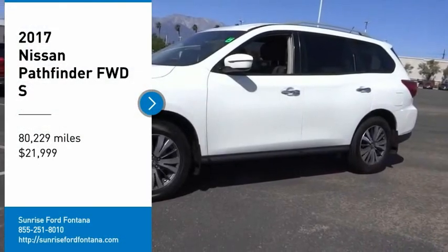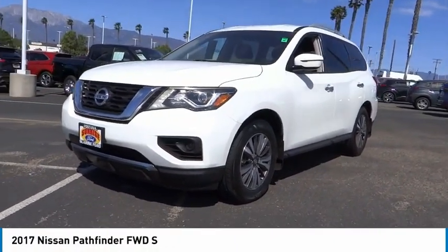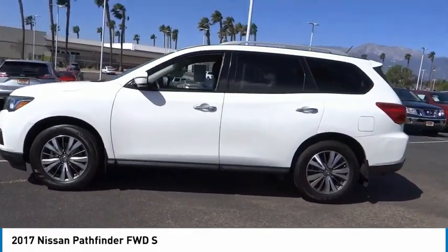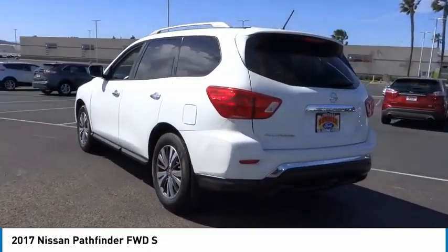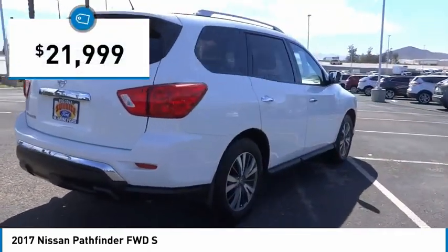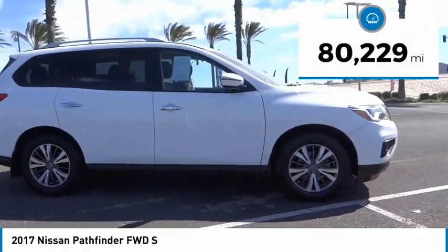We are pleased to show you the 2017 Pathfinder. The Pathfinder has a premium interior with three rows of seating for up to seven passengers, as well as versatile seating and cargo configurations. This SUV appeals to both truck lovers and car lovers and is priced below $25,000. This vehicle has less than 85,000 miles.